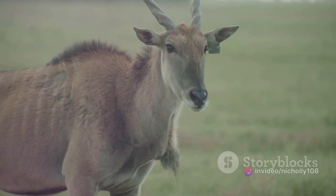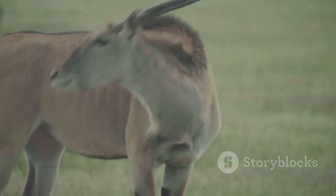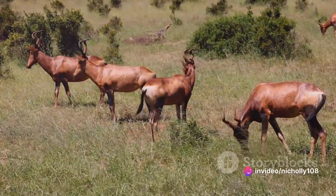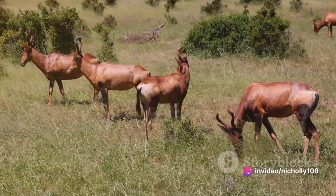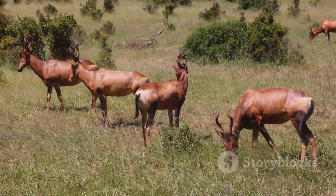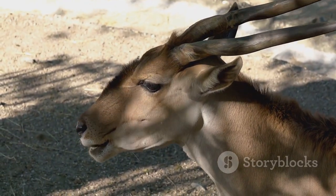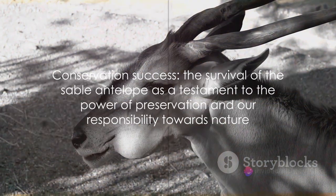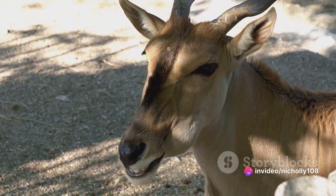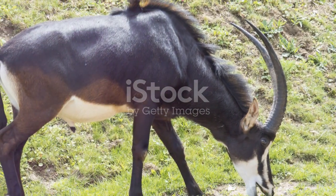Breeding programs are another crucial component of the conservation strategy. These initiatives ensure genetic diversity and help maintain healthy populations of the sable antelope, which can then be reintroduced into the wild. Despite the challenges, the sable antelope's story is not one of despair but of hope — each conservation effort, each law passed, each individual saved, signifies a step toward the preservation of this majestic creature.